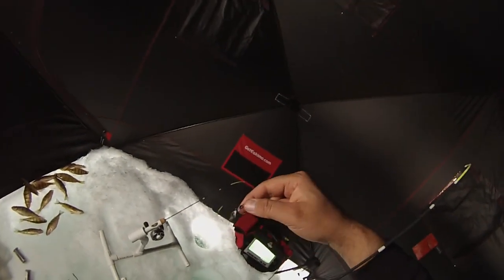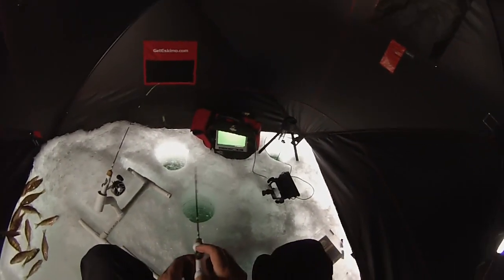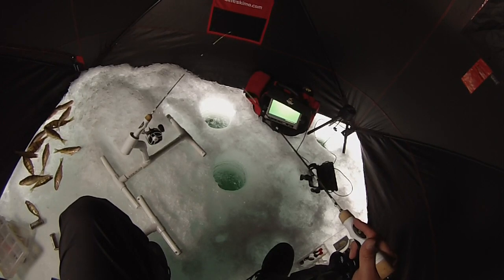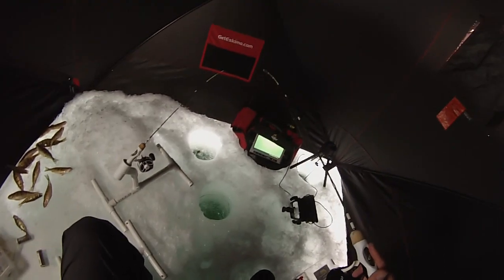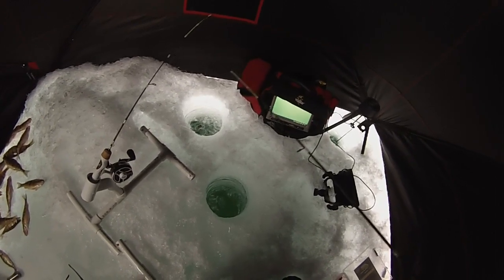Next lure — I've never caught a fish on this yet. I think it's made by Northland, it's a glow-in-the-dark perch eye. Not gonna tip it with anything — just gonna see what happens. Just hit bottom. Had to put a little bit of bait on that perch eye; wasn't getting anything with no smell on it. Got him! Just took a little bit of bait on that perch eye — they weren't interested with no smell. Little perch.